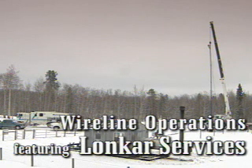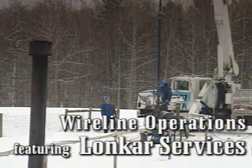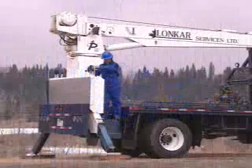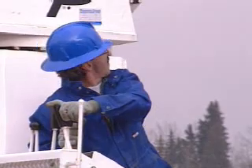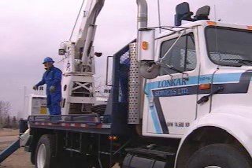Like many operations in the oil and gas service industry, wireline operations is a 24-hour-a-day job. Crews may work long hours in any type of weather to respond to customer needs. Wireline operations usually involve lowering and retrieving specialized equipment into the well, some for testing and some for plugging off zones in the well.